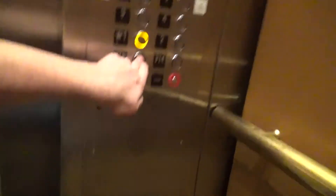Fixtures. Innovation. Stopping it at three. Floor two. Going down.